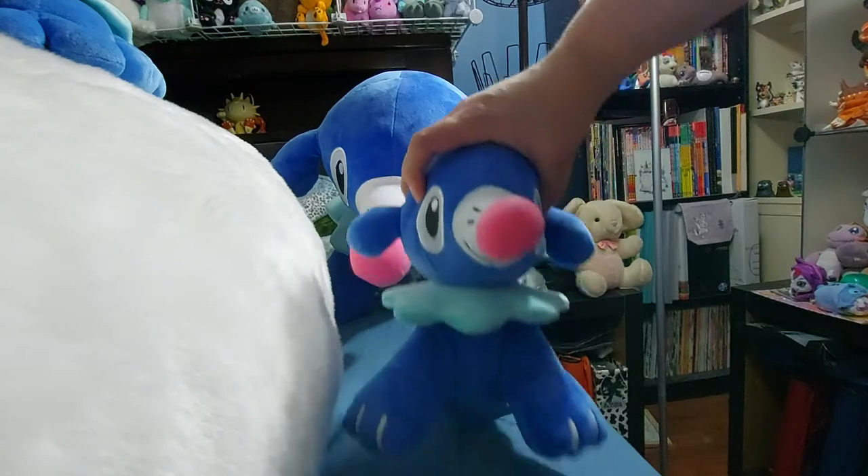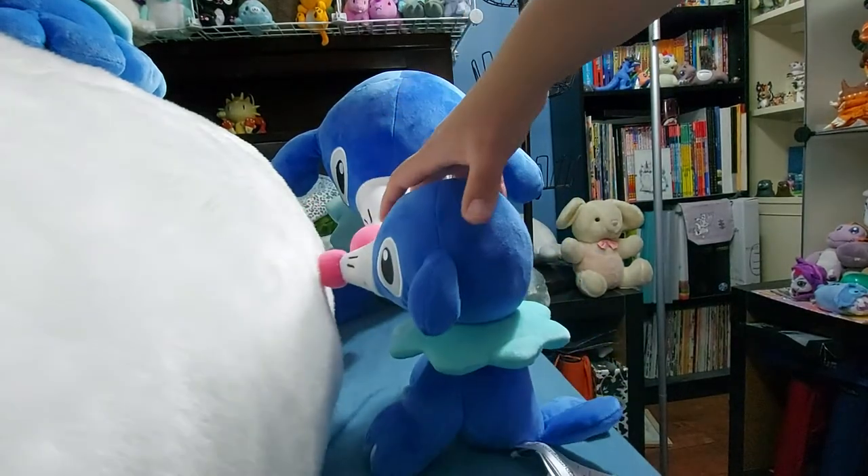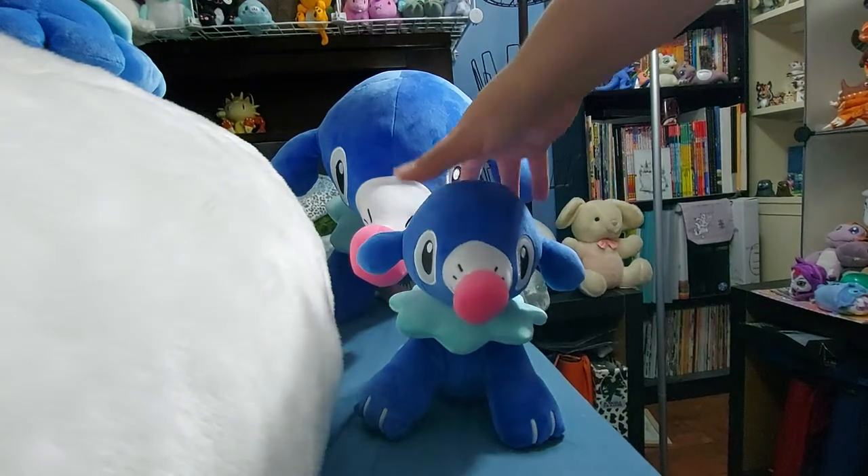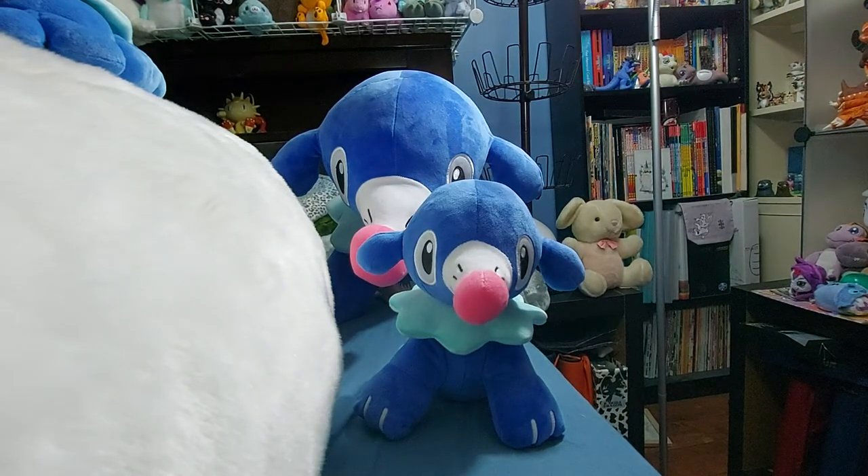This is the smaller version — the Poké Plush. A friend of mine purchased it for me from a GameStop in the States, because EB Games, the Canadian equivalent of GameStop, got absolutely nothing. They usually never do.